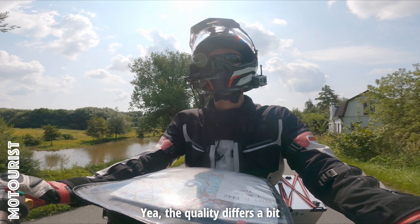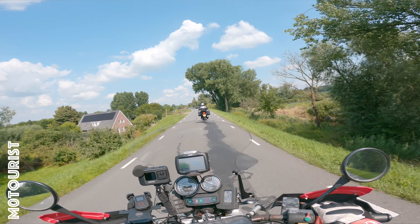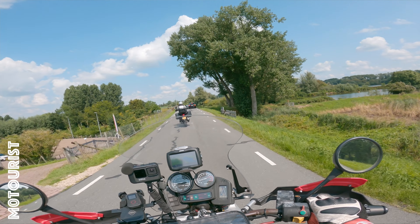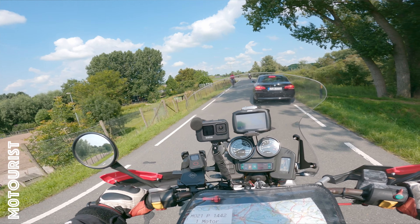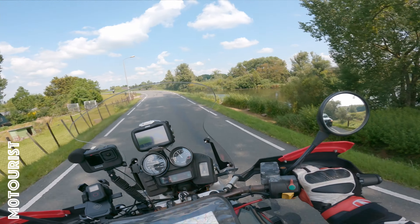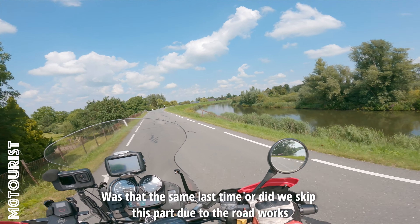Yeah, it's good with this asphalt — it's a little bit variable in quality. It's a super smooth section due to the resurfacing.